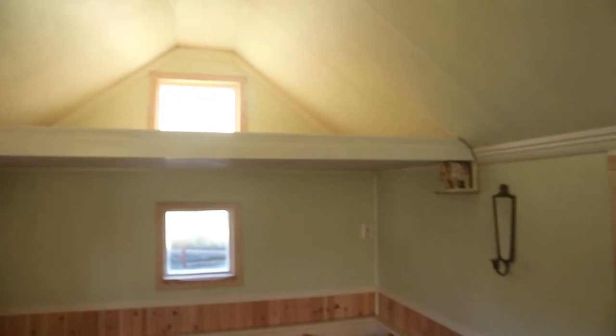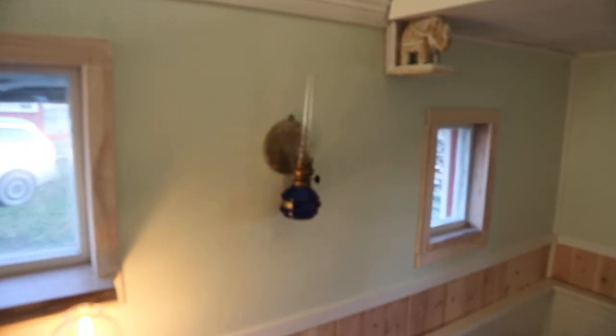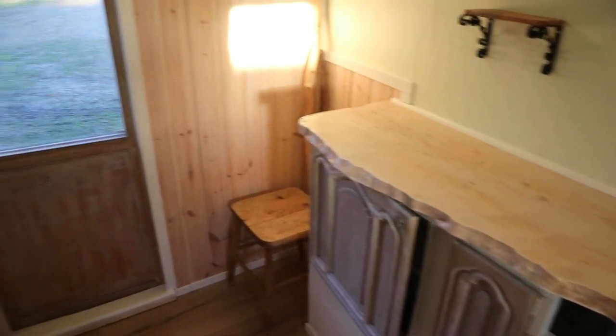Pretty happy with the end result now. There's a little sleeping loft up here. It probably took us longer than it would take someone with more building experience, but I feel we've now gained a lot of building experience. It's been a really fun project and process.